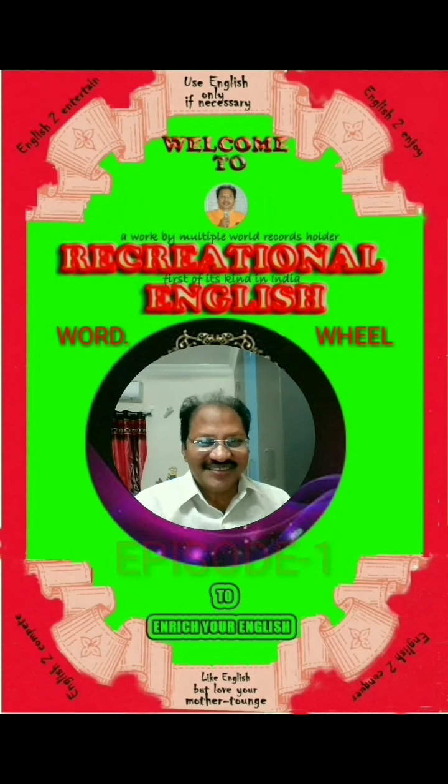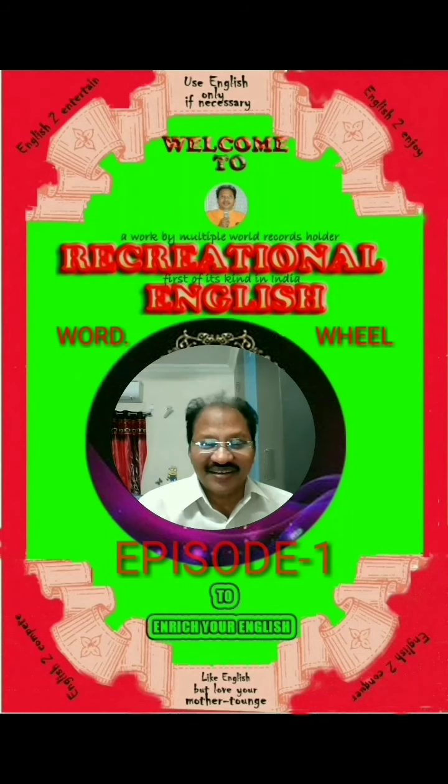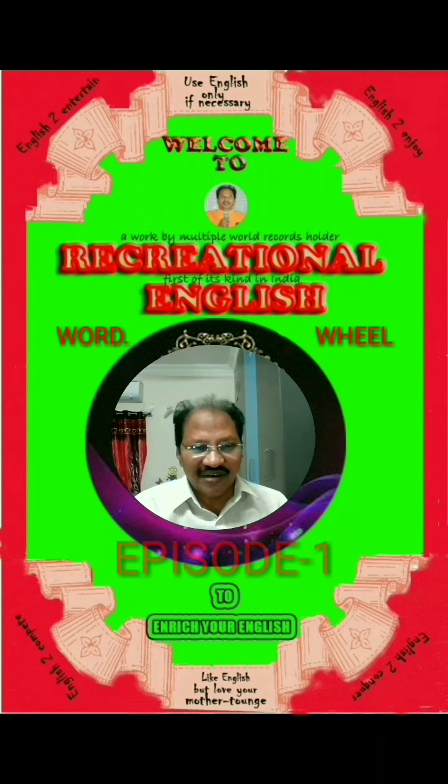Hi, dear students. I am Yarlagatta, an English faculty, a word expert and a multiple world records holder. Welcome to Recreational English YouTube channel.